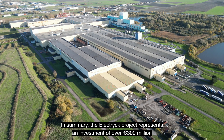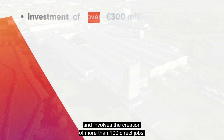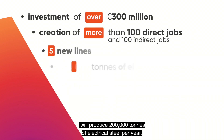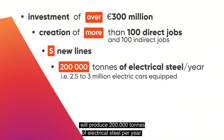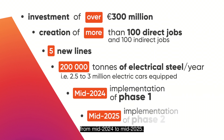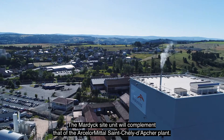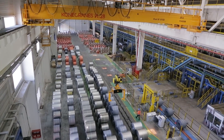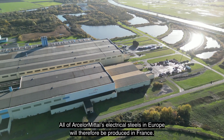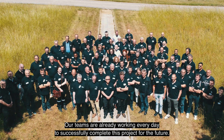In summary, the ELECTRIC project represents an investment of over 300 million euro and involves the creation of more than 100 direct jobs. These five new lines will produce 200,000 tonnes of electrical steel per year. They will be put into service gradually from mid-2024 to mid-2025. The Mardyck site unit will complement that of the Saint-Joly-d'Apshire plant, and all of ArcelorMittal's electrical steels in Europe will therefore be produced in France. Our teams are already working every day to successfully complete this project for the future.